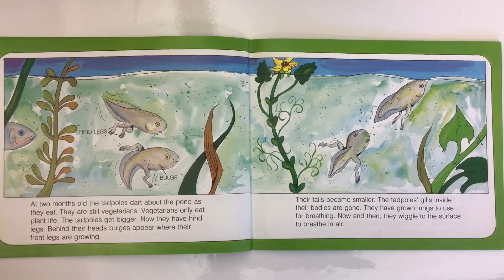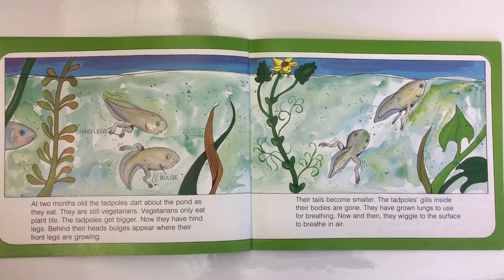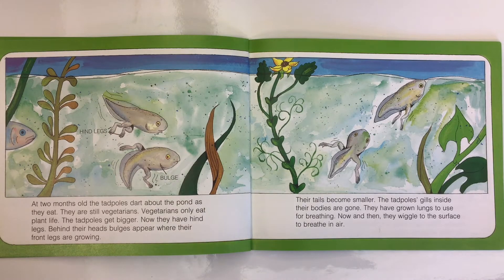At two months old, the tadpoles dart about the pond as they eat. They are still vegetarians — vegetarians only eat plant life. The tadpoles get bigger; now they have hind legs. Behind their heads, bulges appear where their front legs are growing. Their tails become smaller. The gills inside their bodies are gone, and they have grown lungs to use for breathing. Now and then they wiggle to the surface to breathe in air.